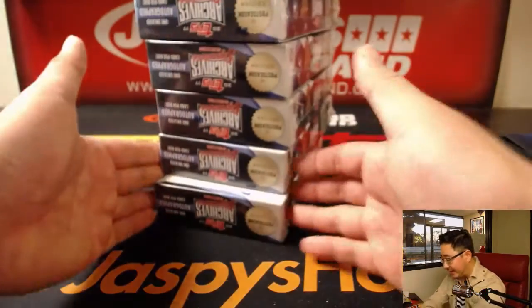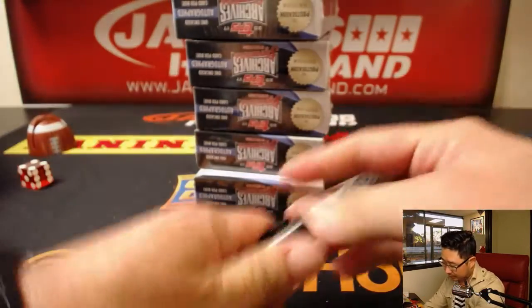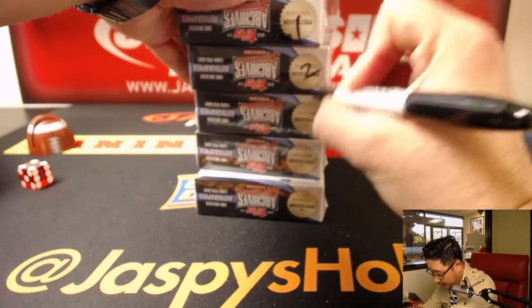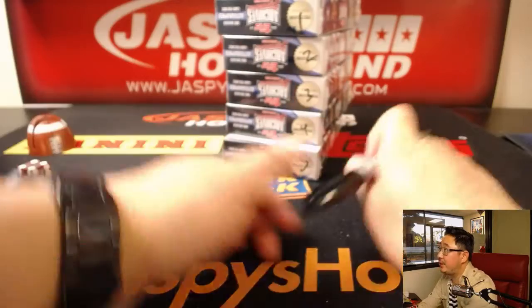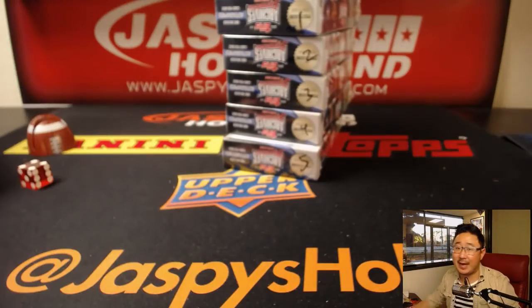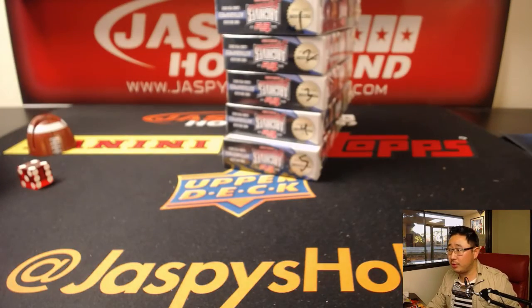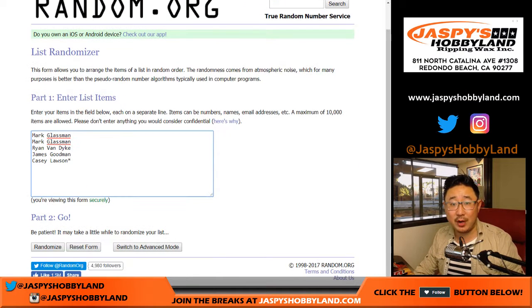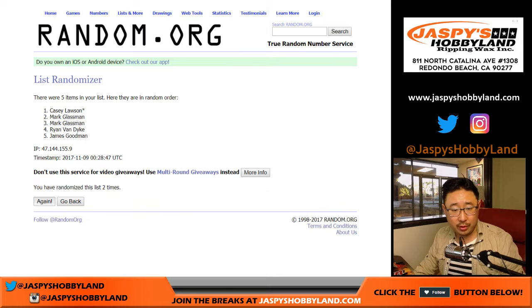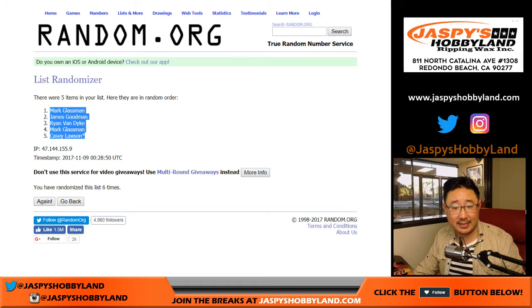We'll randomize your names and we'll randomize the box numbers. This is the last five boxes of this particular case. Let's label these 1, 2, 3, 4, and 5. We'll go to random.org, roll the dice, and randomize each list six times — 1 through 5. Names first, 1, 2, 3, 4, 5, and 6. We have a Mark down to Casey.